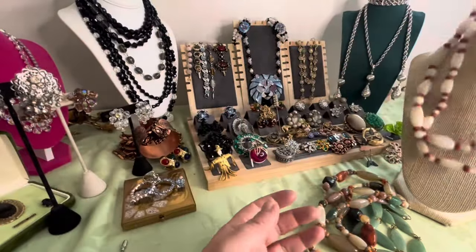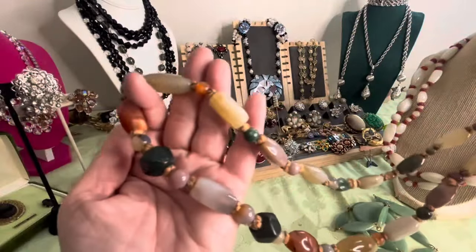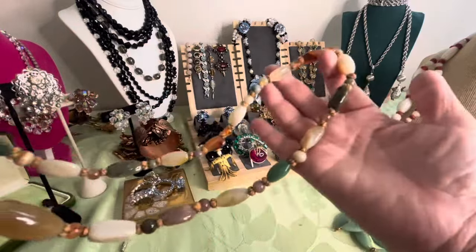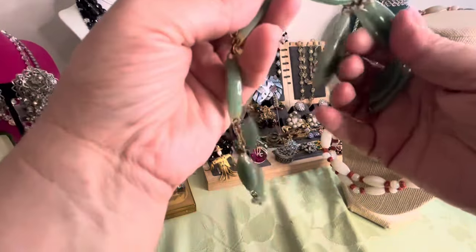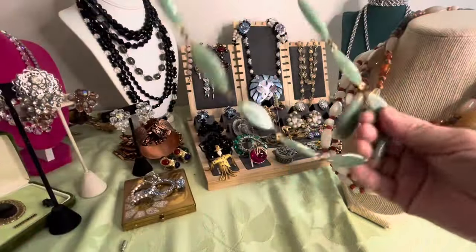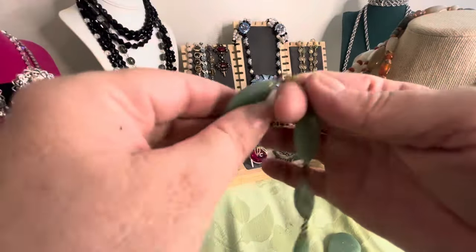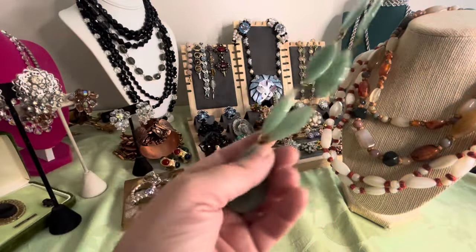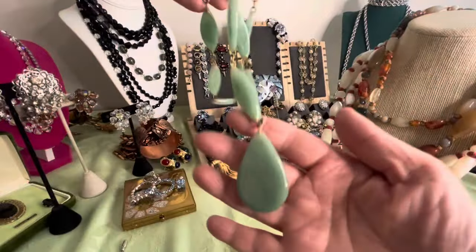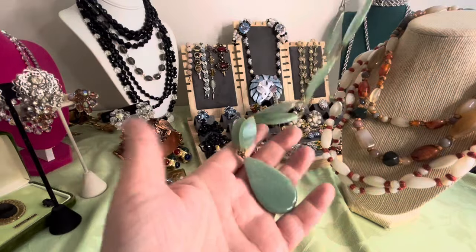And then I have this — also very nice. A nice long beautiful multiple-shapes strand of agate, knotted and beautiful. I believe this is aventurine — I didn't do any testing on it, but this was in the box. Do we have a clasp on this? It looks brass, with gold plating maybe, or just brass. I think it's aventurine — it's a strand.